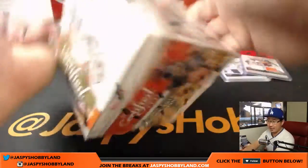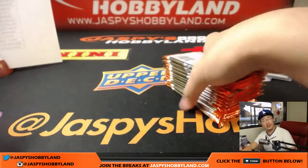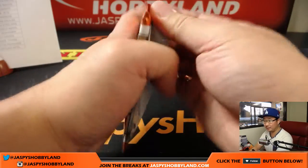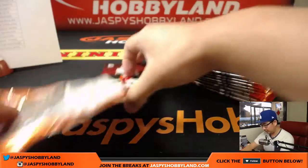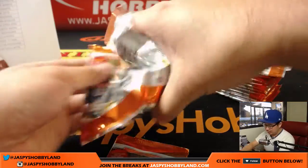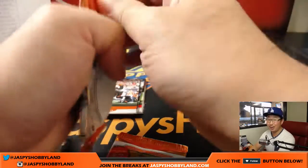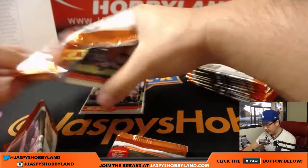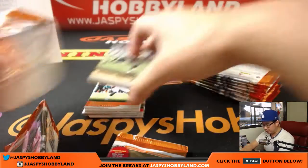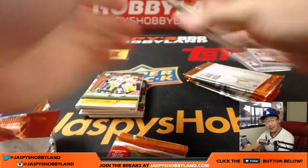We've got more of this on jazbeeshobbyland.com, so let's do it. I'd like to check out at least one more case, see what kind of awesome cut autographs we can pull out of here. We also have another new release at the store — Immaculate Basketball just came out today. We can do one box breaks of that, or if you're bold enough, we can do a full case random division. All of that's on jazbeeshobbyland.com, plus other stuff. We've got plenty of baseball, football, and basketball, all sorts of different breaks on the website. So please check that out and let's do some more tonight.